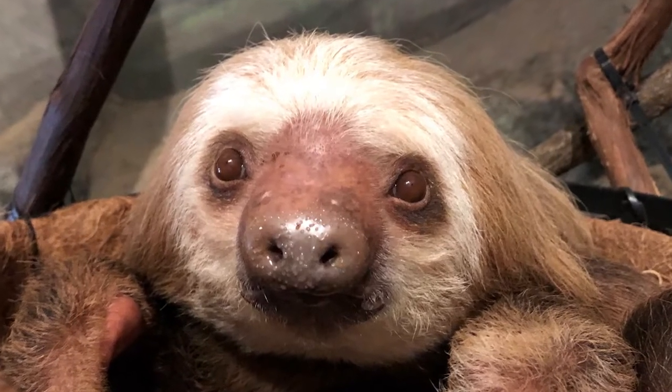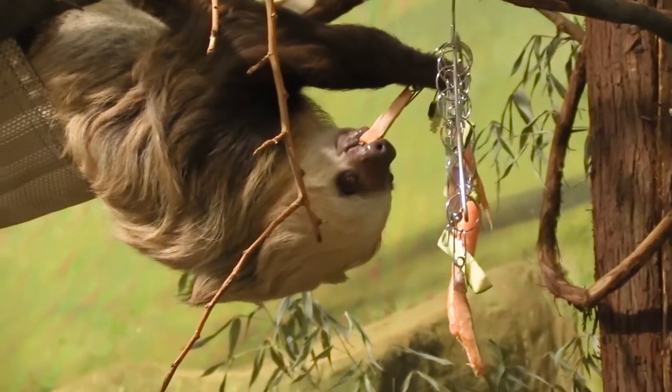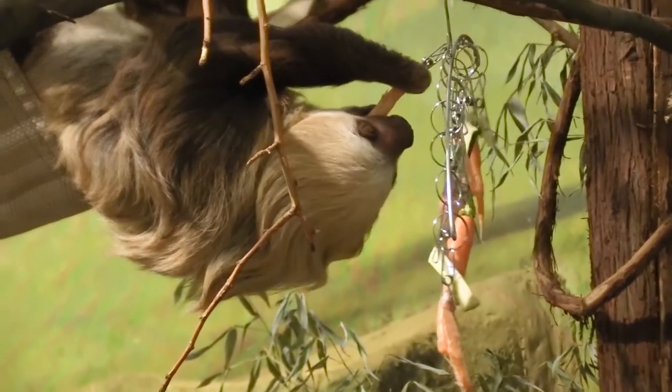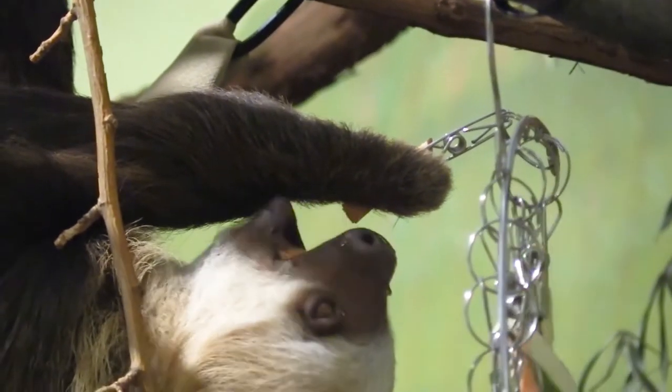The Hoffman's two-toed sloth is built for a life in the trees. Due to their long claws, these sloths have a powerful grip which helps them to spend almost all their time hanging from branches in the treetops. When we say almost all of their time, we mean it.